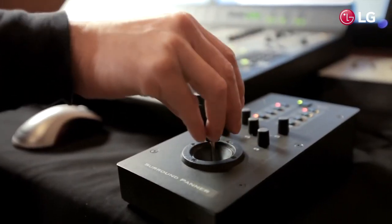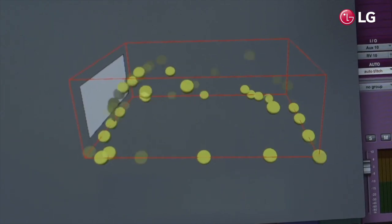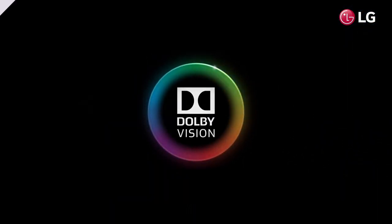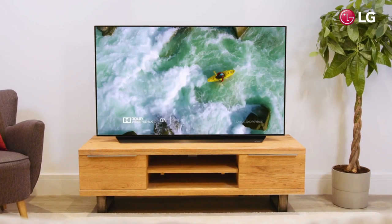The Dolby Atmos surround sound system provides a 360 degree experience where sounds seem to fly in all directions according to the objects of the video. Coupled with Dolby Vision, the breakthrough technology which makes it easier than ever before to get the full cinema experience in your lounge. The LG C9 is an outstanding 4K OLED TV, delivering impressive picture quality with a remarkable level of detail.